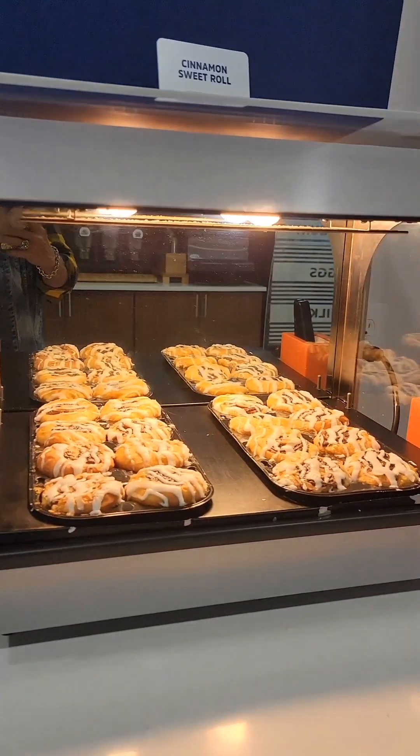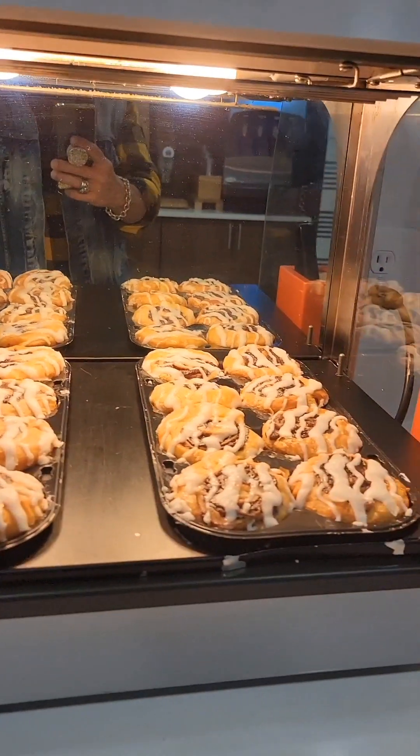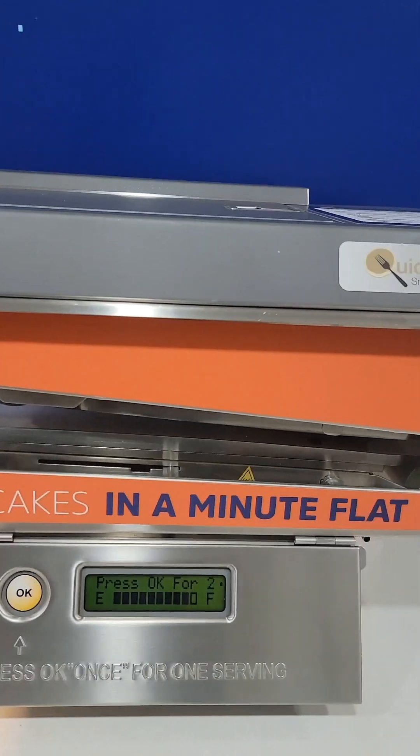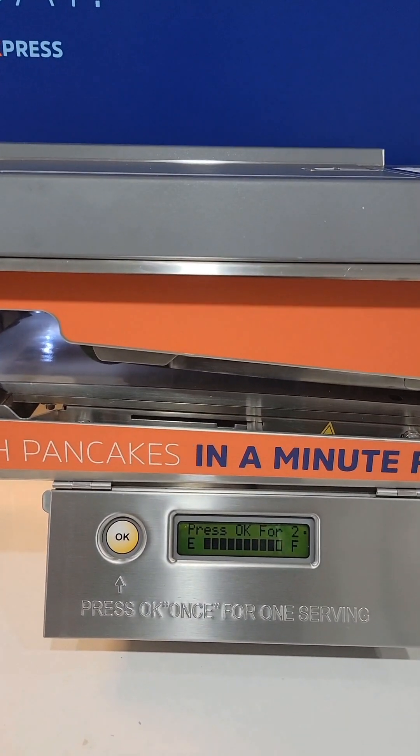Okay, right behind you, you have cinnamon sweet rolls — fresh baked. They look good, they smell real good. Oh, one of our favorites. That's the pancake machine — pancakes in a minute!